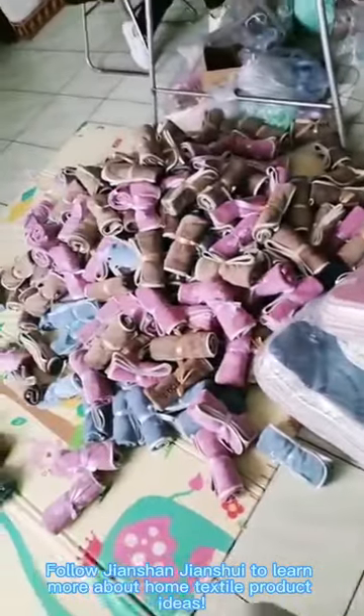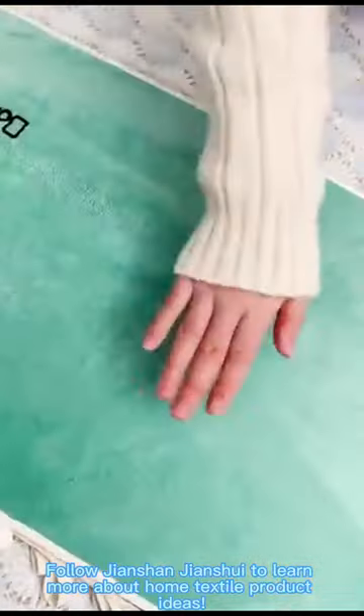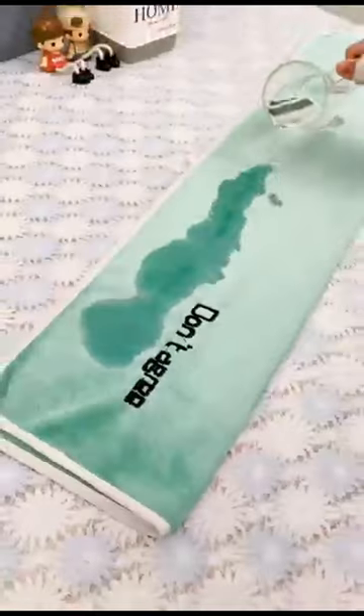Follow Dyeing Shan Zhuang Shui to learn more about home textile product ideas.